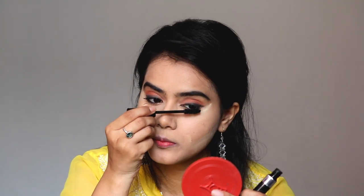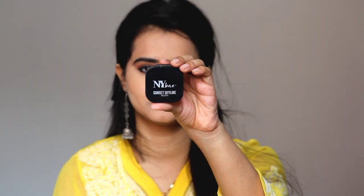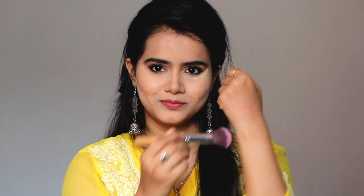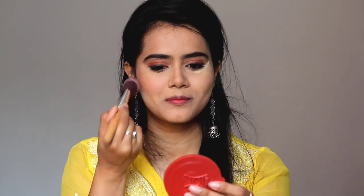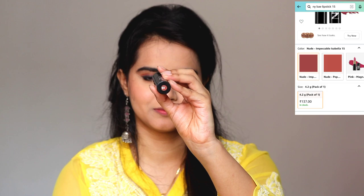Next I am using this mascara from Blue Heaven, which is just Rs. 120 on Amazon. You will get it at a discounted price and it adds volume to the lashes while also lifting them. Next, I applied NY Base Skyline Blush — the pigmentation is high, so I apply it on the back of my hand and blend it first, and then whatever product is left on the brush I apply only on the apples of my cheeks and blend it toward the cheekbone. Next I am removing excess loose powder with a brush.